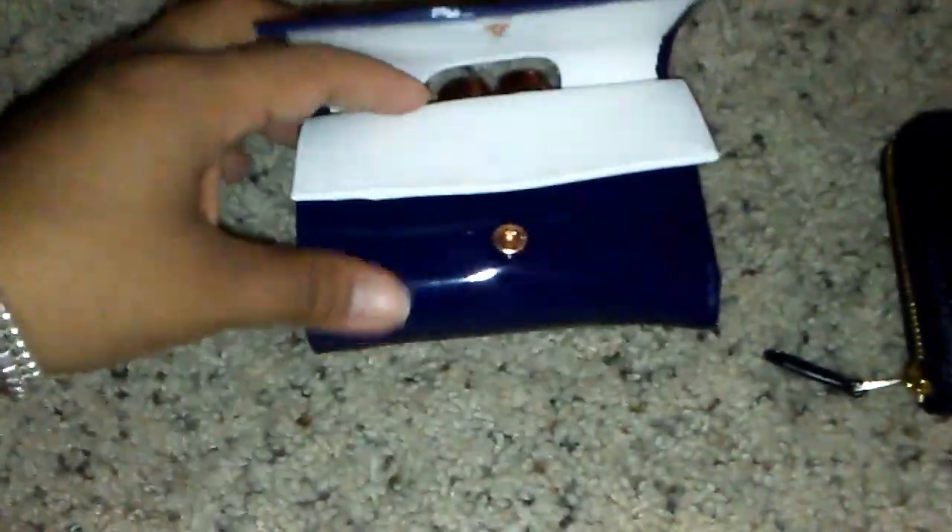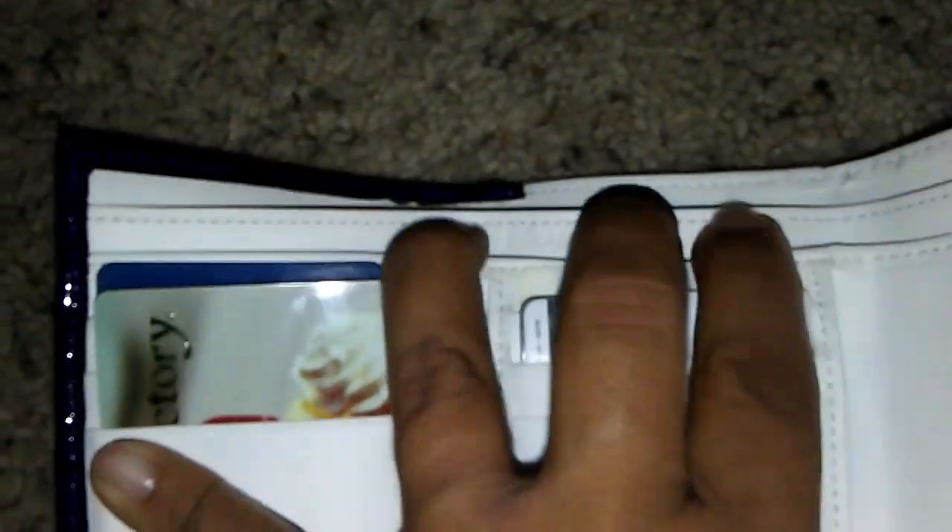Let me switch into this wallet and show you the layout. It has two blingy snap closures at the top. It opens with one button, and then you can open this section here and put whatever you'd like in there — I've put tickets, receipts, and gift cards in there. It opens again with another snap closure, and inside it says 'see a penny pick it up, good luck.' I have my cards in here and they are covered.